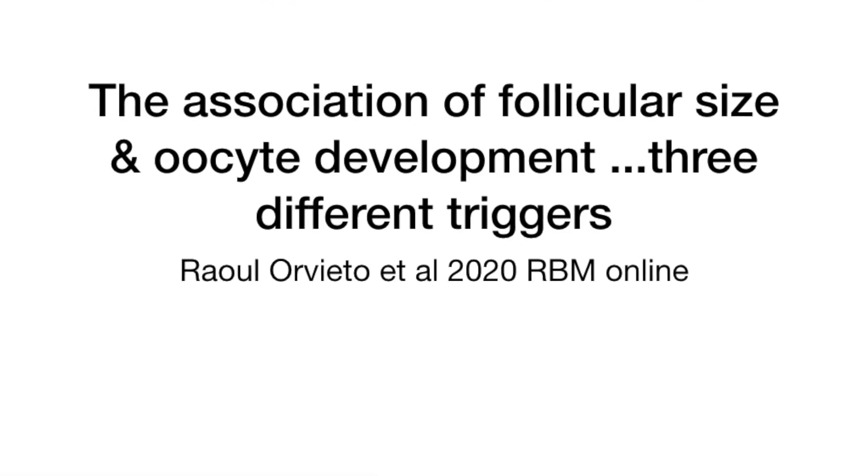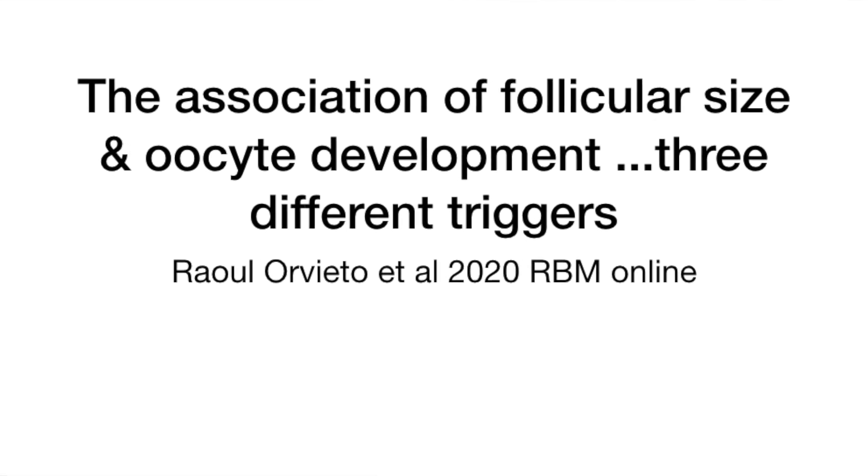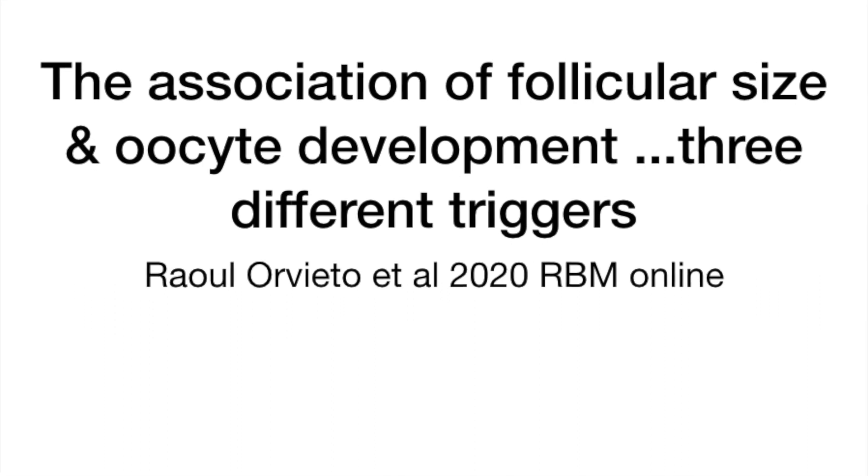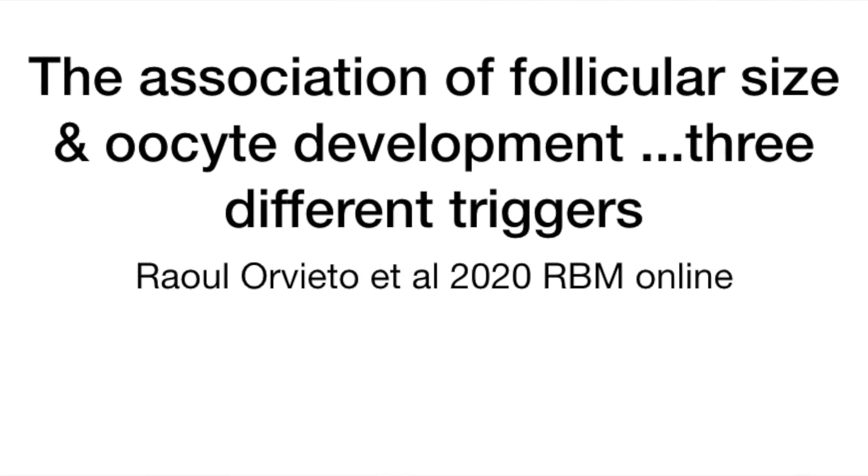This paper is by Professor Raul Orvito from Israel and it is about the association of follicular sizes and oocyte development. It is one of the first studies examining follicular sizes, the oocytes obtained, the embryos developed, and they used all three different triggers: HCG, GnRH agonist, and the dual trigger.